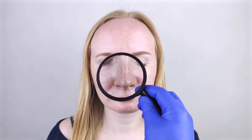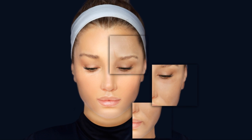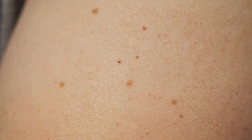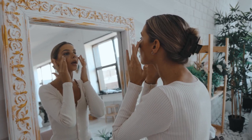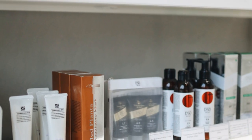Dry skin is characterized by a lack of moisture, often feeling tight and flaky. It's prone to fine lines and wrinkles and may appear dull or rough. Oily skin produces excess sebum, resulting in a shiny complexion and enlarged pores, and is more susceptible to breakouts and blackheads. Combination skin exhibits characteristics of both, typically with an oily T-zone and dry cheeks. Sensitive skin is easily irritated by external factors such as harsh products or weather changes, often accompanied by redness, itching, or burning sensations. Understanding your skin type is the first step towards a personalized routine that enhances your skin's natural beauty.